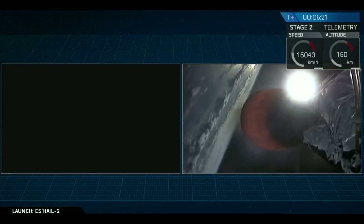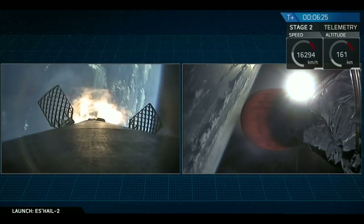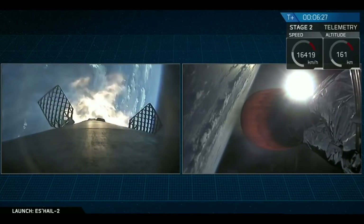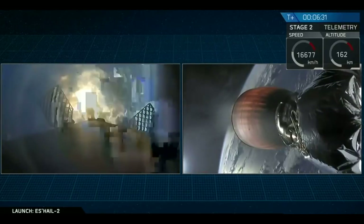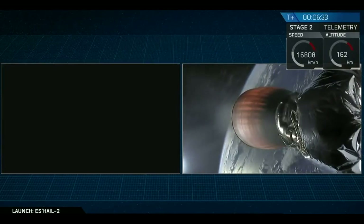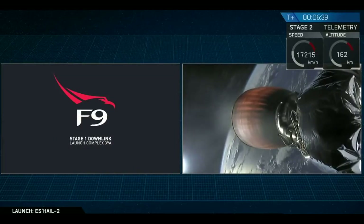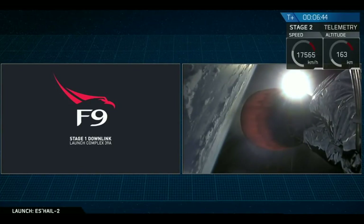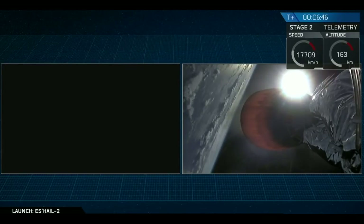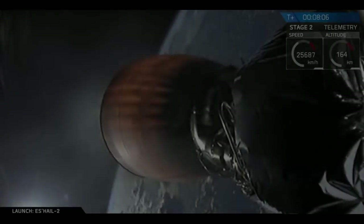Stage one entry burn start. And that footage is being sent down from onboard cameras in space. You can see through the choppiness there that the entry burn has started — a 20-second burn in total for the re-entry. Stage one entry burn shutdown. The entry burn has concluded, as you can see.